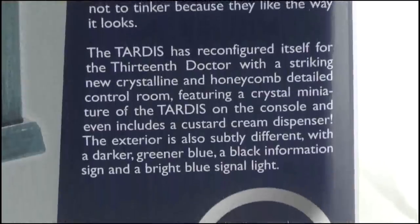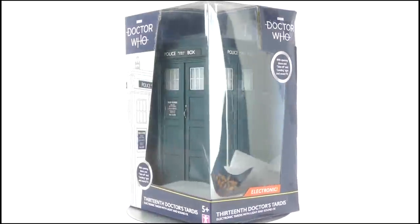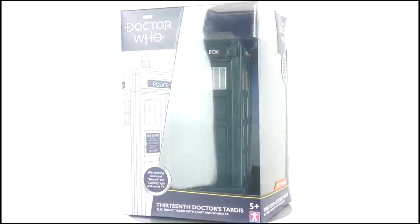The last paragraph is the only one worth bothering with, and you can pause the video if you want to read any of that. So that's it for the box — let's open it up and take a look at the toy itself.